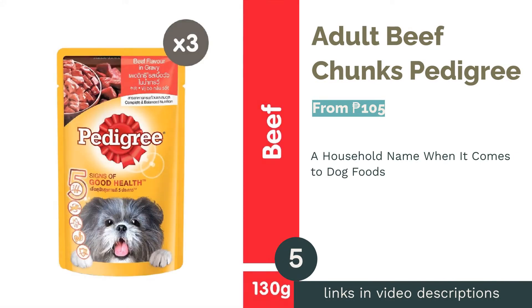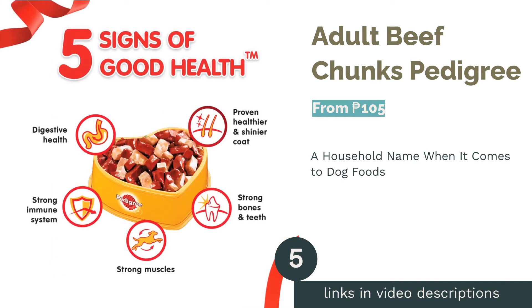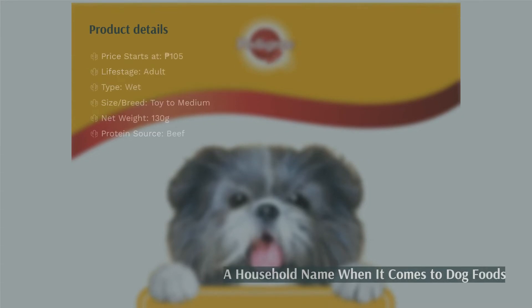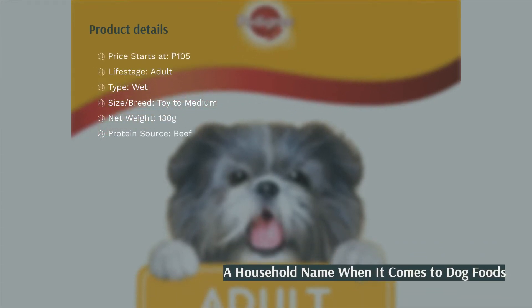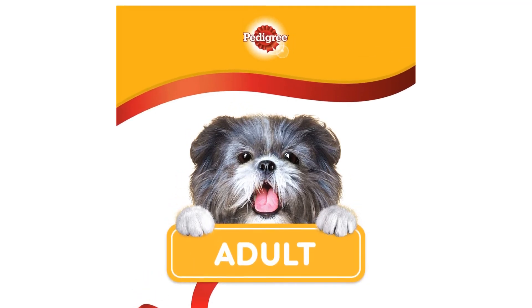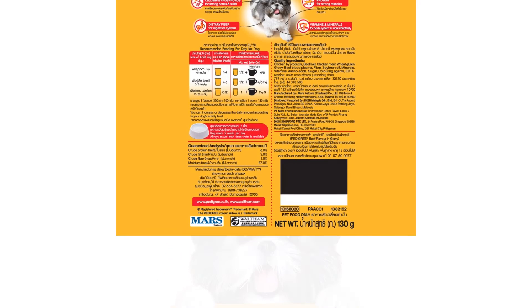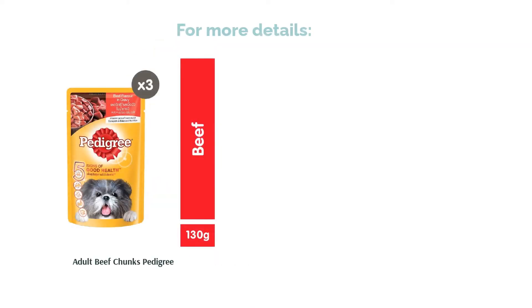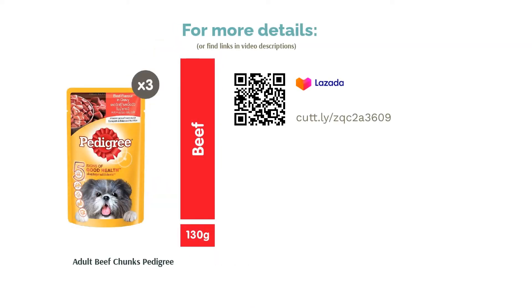The next product in our list is Adult Beef Chunks Pedigree. When we speak of dog foods, we can't possibly miss Pedigree, a popular brand in the country. This particular variant comes with beef chunks that are infused with various vitamins and minerals. It has omega-6 and zinc that help maintain healthy skin and a shiny coat. On top of that, it is enriched with calcium and phosphorus for a set of strong teeth and bones. To help with your pooch's muscle growth, it also has an ample amount of protein. Thanks to its fiber content, vitamins, and minerals, it also supports proper digestion and a more improved immune system.